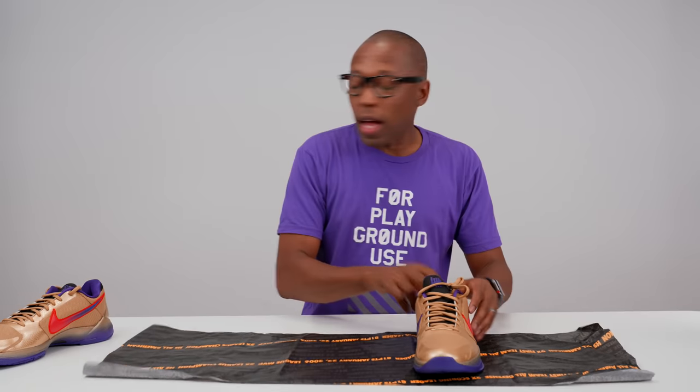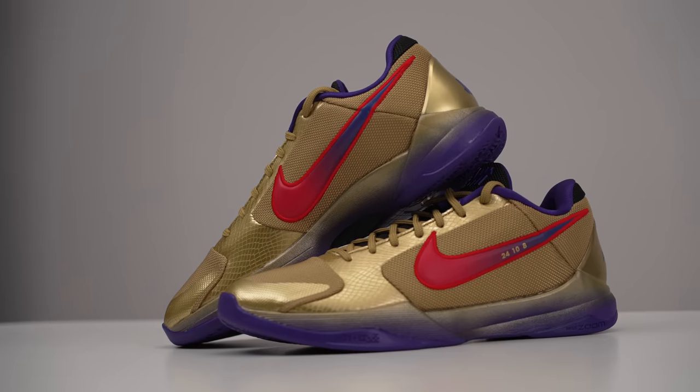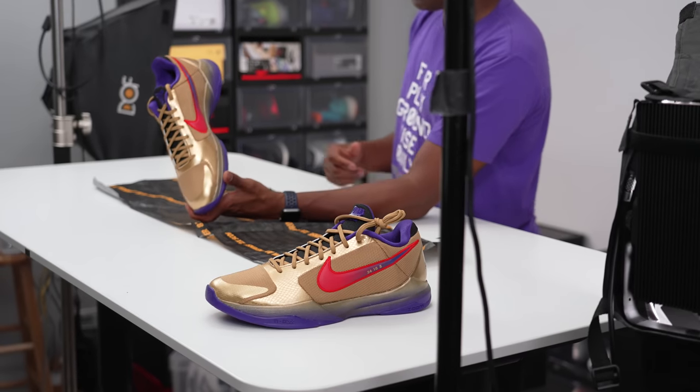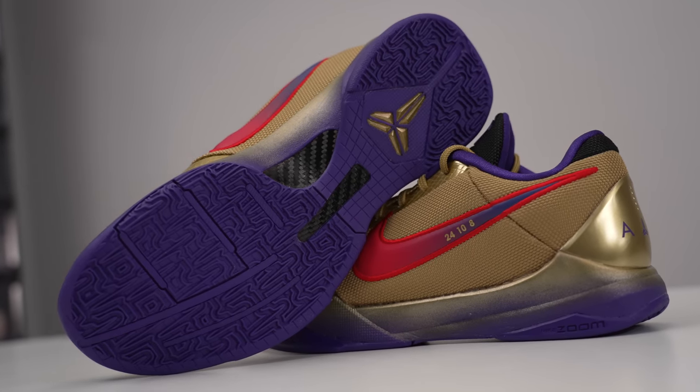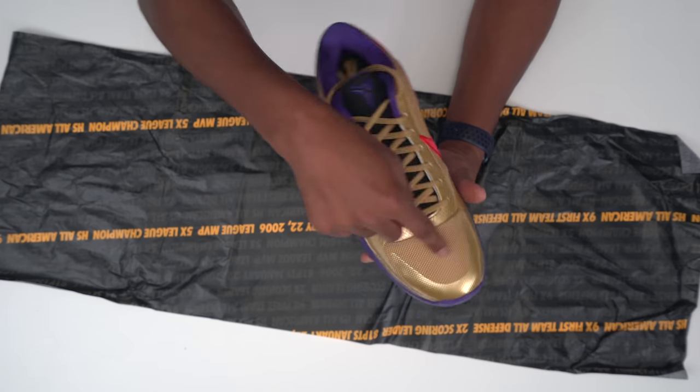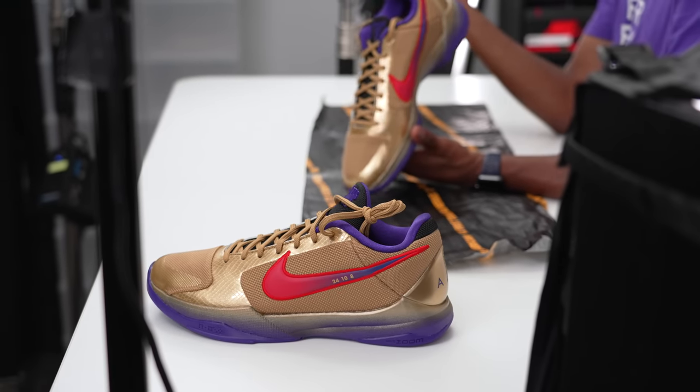The colorway is actually pretty simple. They go with gold obviously for the championships and the crown — you get gold when you win. They have purple throughout because he was a Laker for 20 years. He almost wasn't though — Kobe was originally drafted by the Charlotte Hornets. Undefeated told that story with their 'What If' pack, which had a white and turquoise pair representing the Hornets, and another pair with patches from all the teams that could have drafted Kobe but passed — and they all regret that now.